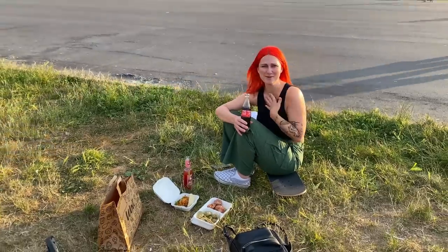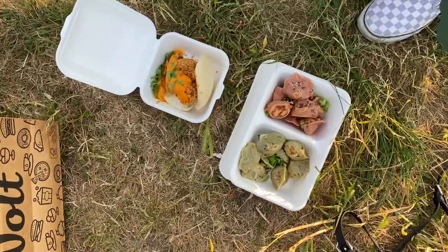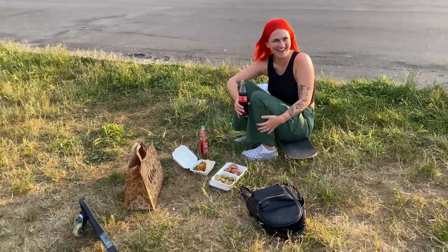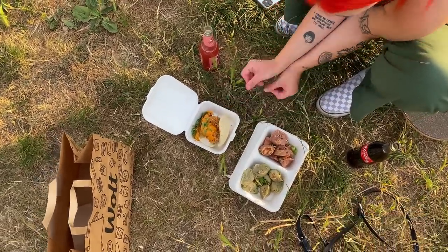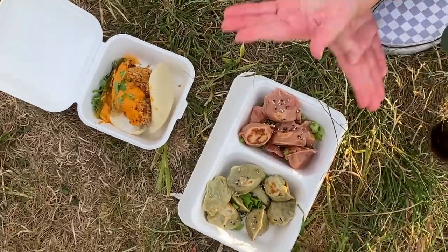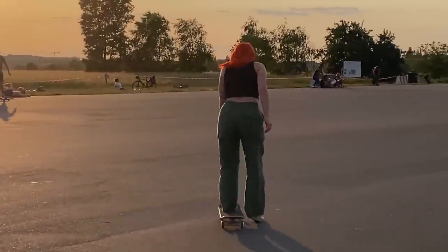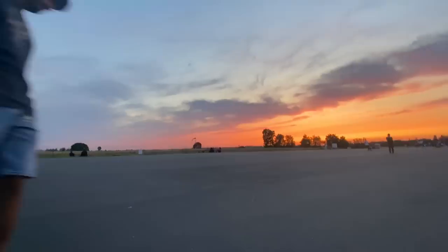Sadly the dumpling place forgot to add our sauces, which is kind of the best part, so that was really tragic. We also had this vegan fried chicken bao bun that was just out of this world and that kind of made up for the loss of sauces. The takeout place is called Han West — it's really close to the temple where we skated and it's really yummy, you should definitely check them out.